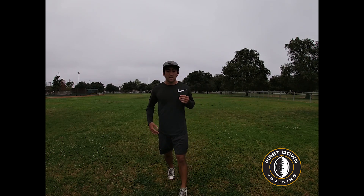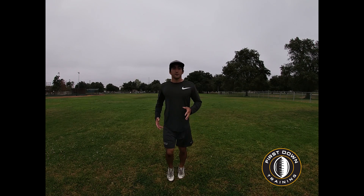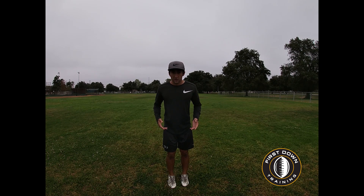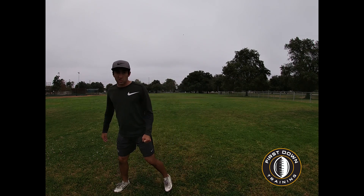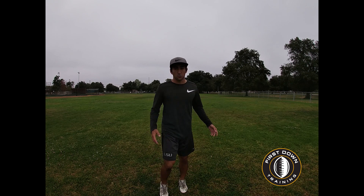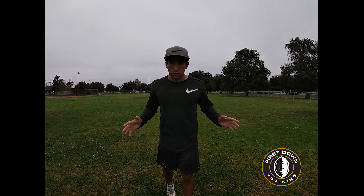It depends on if the DB is fast and can break on the ball — that's a different story. But on the stem portion of the route, if we can get him on his heels or get him to turn his hips like he's about to turn and run, I think we've won. A lot of guys will burst off the line and then pop up, which gives everything away — the DB knows a move is coming. He won't make a sudden stick like he would on a post or corner. The most important thing is all your routes have to look the exact same at some point, and that's what I believe will get you the most separation.